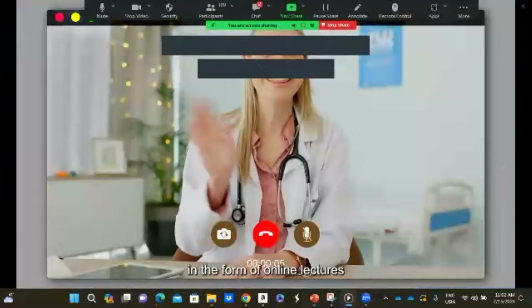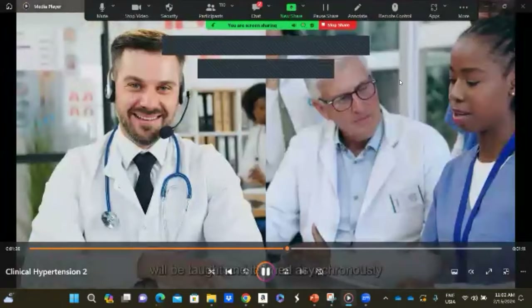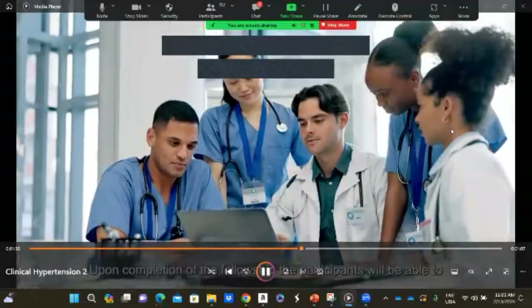The fellowship program is delivered by international hypertension experts in the form of online lectures, MCQs, clinical case scenarios, journal clubs, workshops, and webinars. All scientific materials will be taught and learned synchronously via a smart platform.